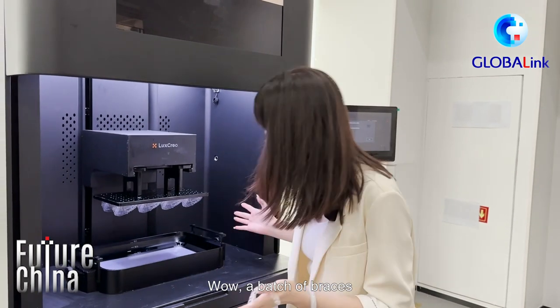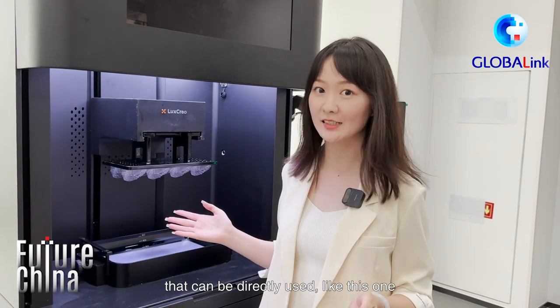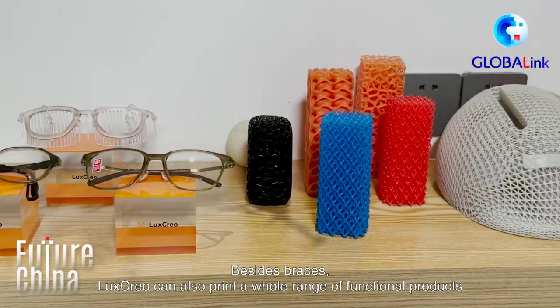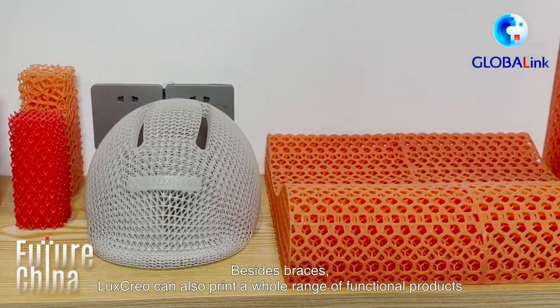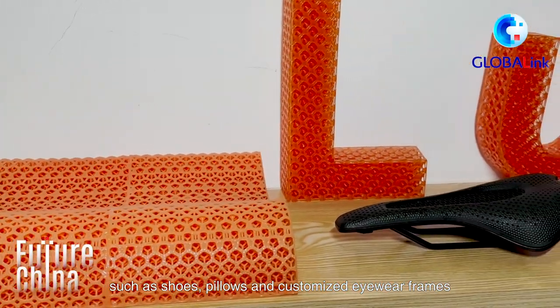Wow, a batch of braces! They are ready to be processed into retainers that can be directly used, like this one. Besides braces, Lux Creole can also print a whole range of functional products, such as shoes, pillows, and customized eyewear frames.